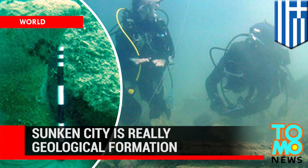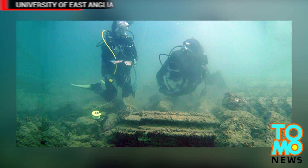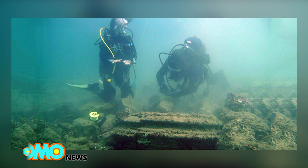Scientists find sunken city is actually a geological formation. A new study has shown that what was thought to be the ancient underwater remains of a lost city are actually just geological formations.